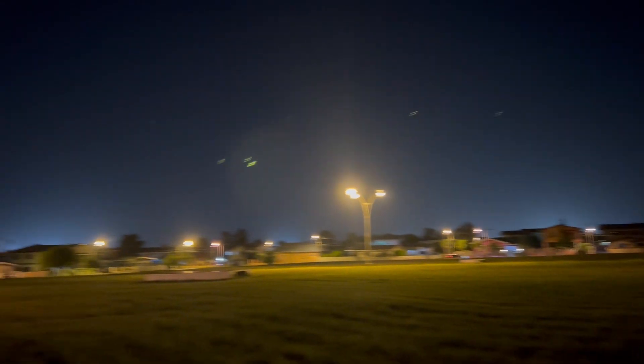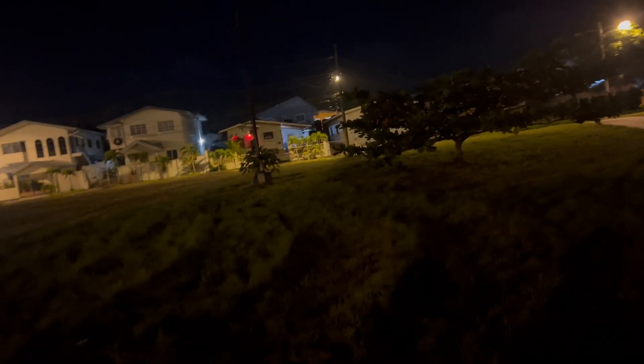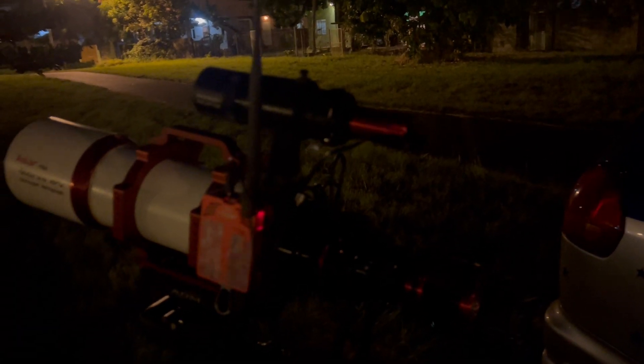As you can see, there are a lot of street lights here, which is why I purchased the Optolong L-Pro filter. What it does is help reduce the brightness and light coming in from the sodium vapor street lamps, and from vehicles passing by — all of these things can affect my imaging. With the Optolong L-Pro it helps quite a lot to reduce that light pollution.